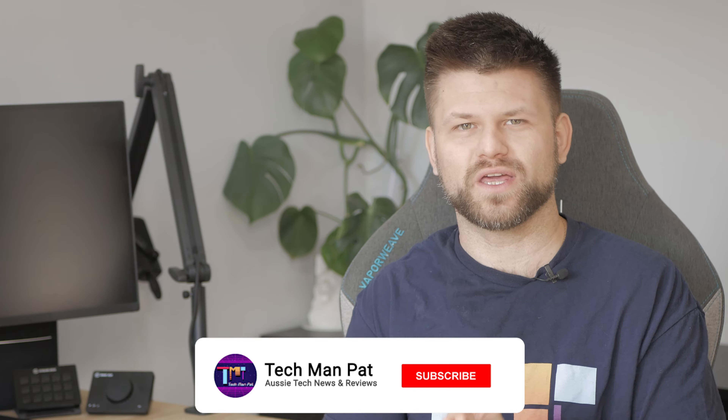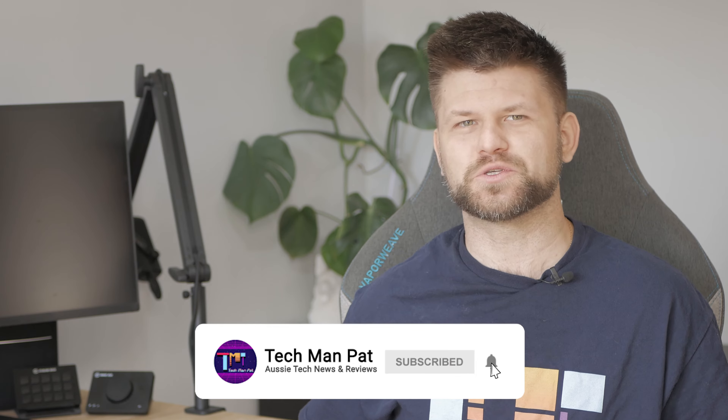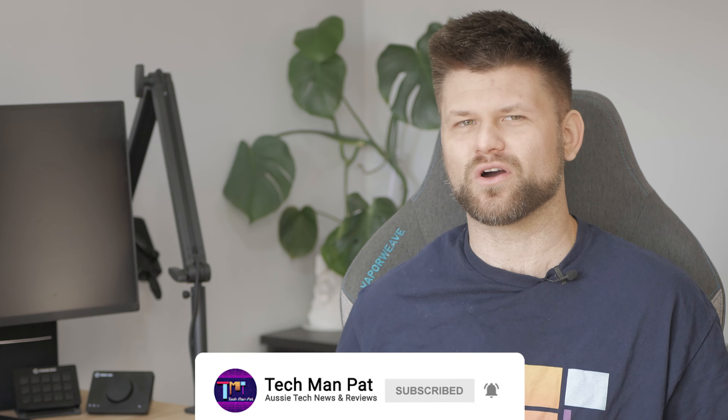Hello friends, Techman Pat here. Welcome to an educational video on tech and telco things. Make sure you like this video if you did and subscribe to support us, and let me know if you want to see more content like this. Let's start.